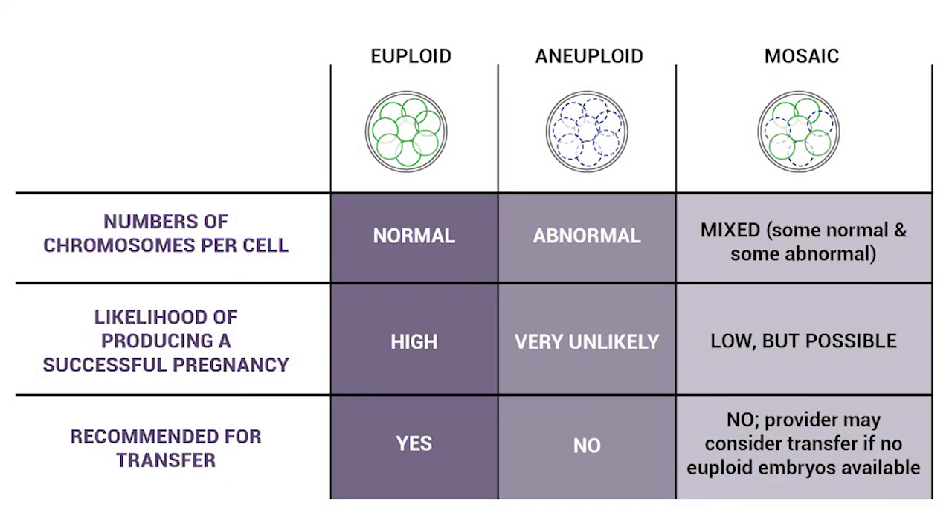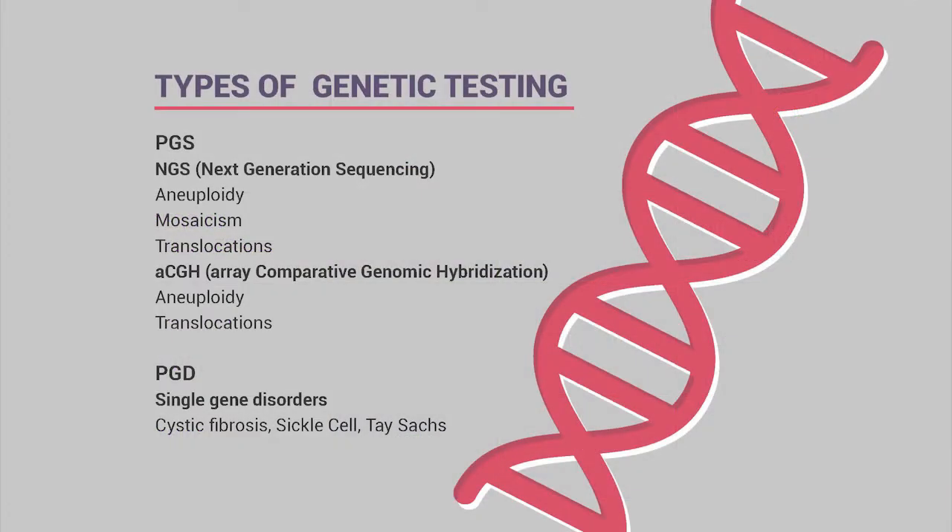NGS also detects mosaicism, where some cells removed from the embryo may be normal while others are abnormal. In rare cases, depending on the chromosomal abnormality, the doctor may recommend a mosaic embryo for transfer since we do have patients with live births from mosaic transfers. NGS can also detect translocations, though these are rare—about one or two cases per year. aCGH, or array comparative genomic hybridization, is the older technology and is no longer offered.